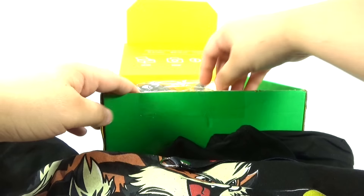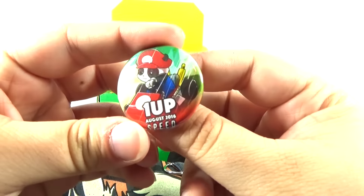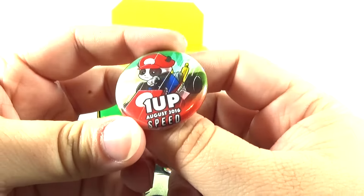There's a little slash on there, that's kind of cool. And yep, there's our little pin — 1UP August 2016 and the theme is speed.